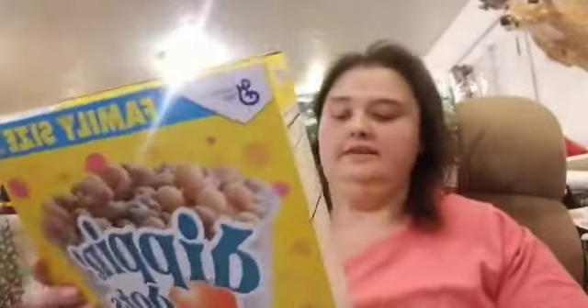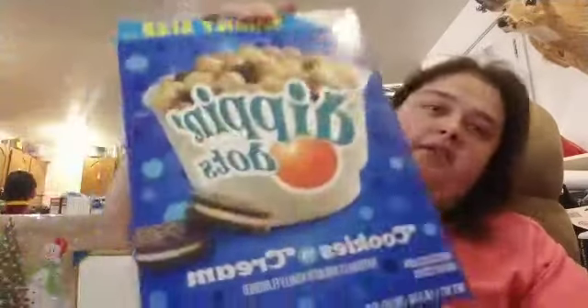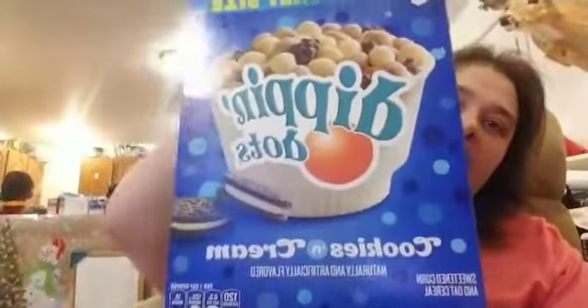Then I got three boxes total — the Dippin' Dots Banana Split family size. Look how big this box is — this is 18 ounces, one pound and two ounces. I ended up getting the Banana Split one, and then we also got two of the Dippin' Dots Cookies and Cream.